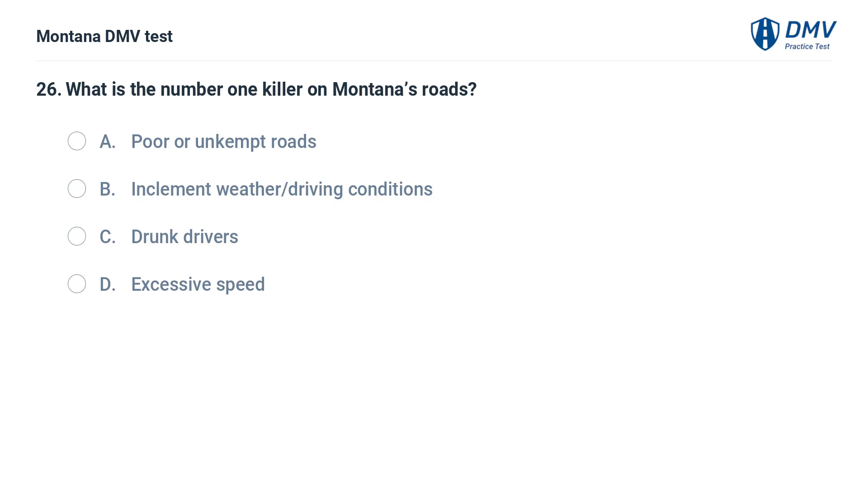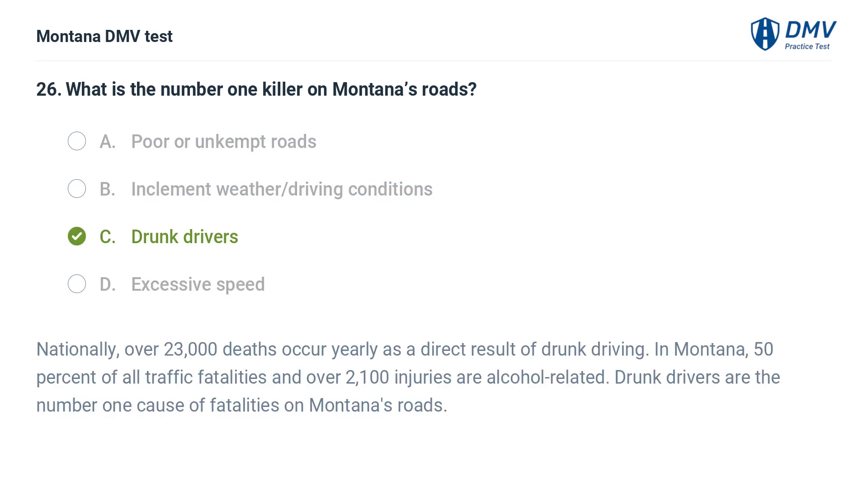What is the number one killer on Montana's roads? A. Poor or unkempt roads. B. Inclement weather and driving conditions. C. Drunk drivers. D. Excessive speed. The correct answer is C: Drunk drivers. Nationally, over 23,000 deaths occur yearly as a direct result of drunk driving. In Montana, 50% of all traffic fatalities and over 2,100 injuries are alcohol-related. Drunk drivers are the number one cause of fatalities on Montana's roads.